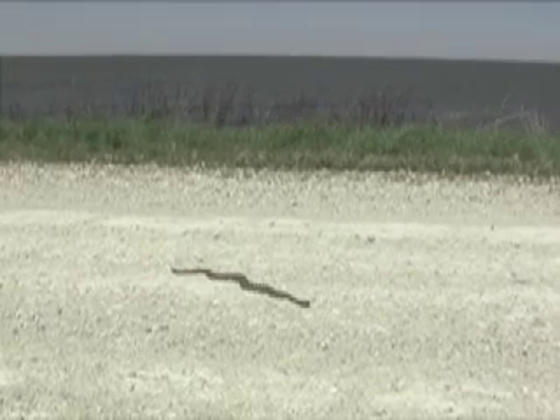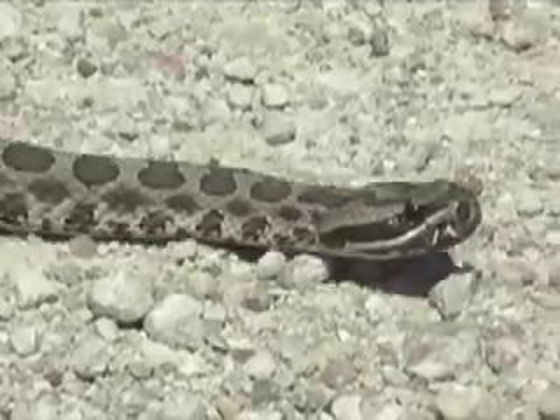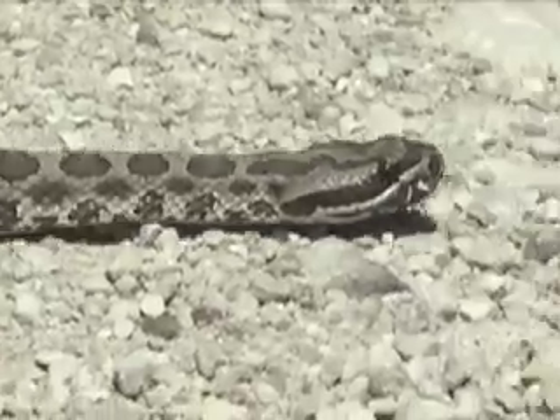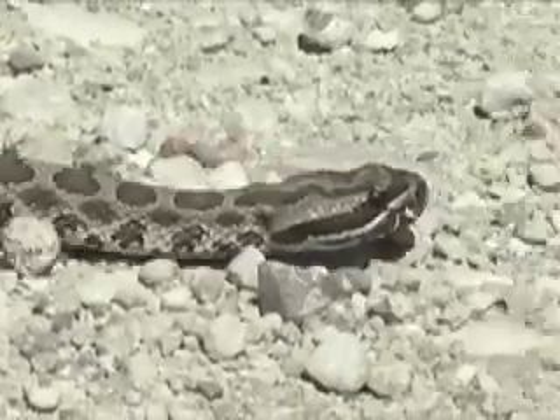When someone yells snake, you hope it's not this one. The massasauga rattlesnake is one of a few venomous snakes found in Kansas. This two-footer is about average size for a massasauga adult, so it's small compared to other Kansas rattlesnakes.